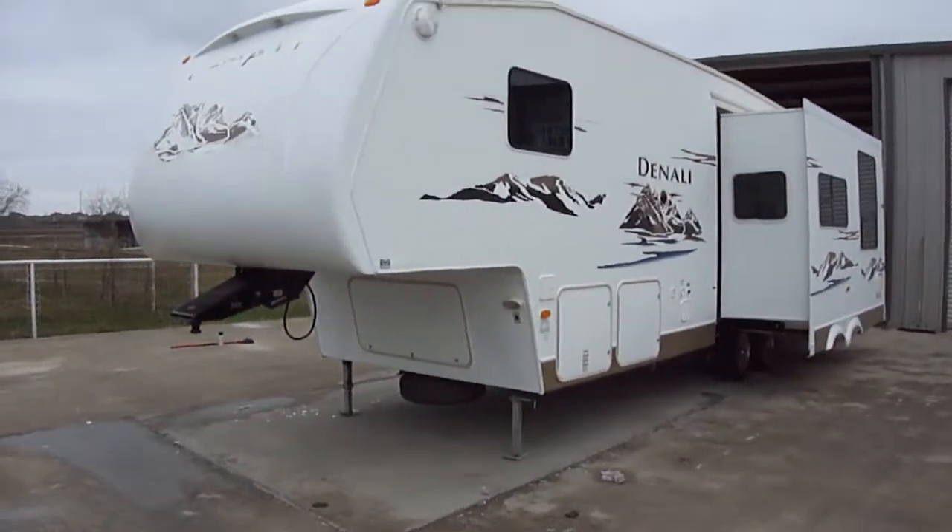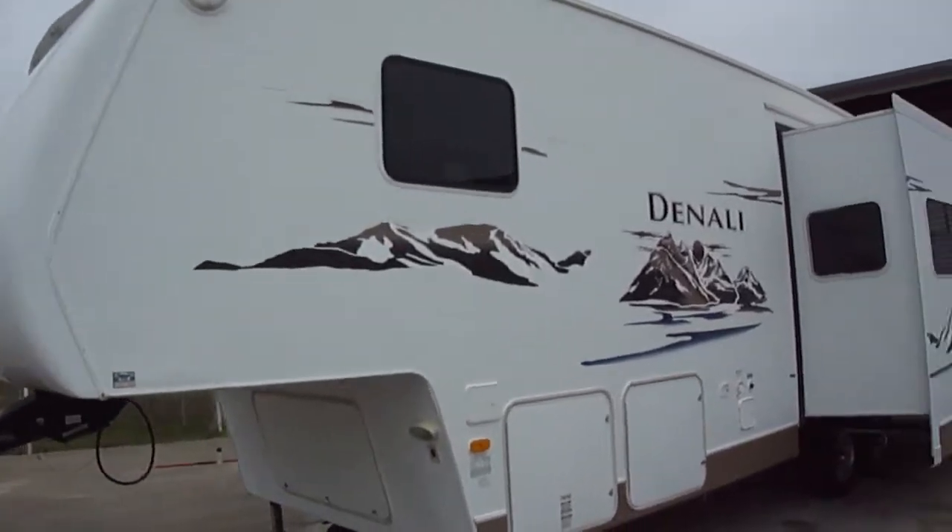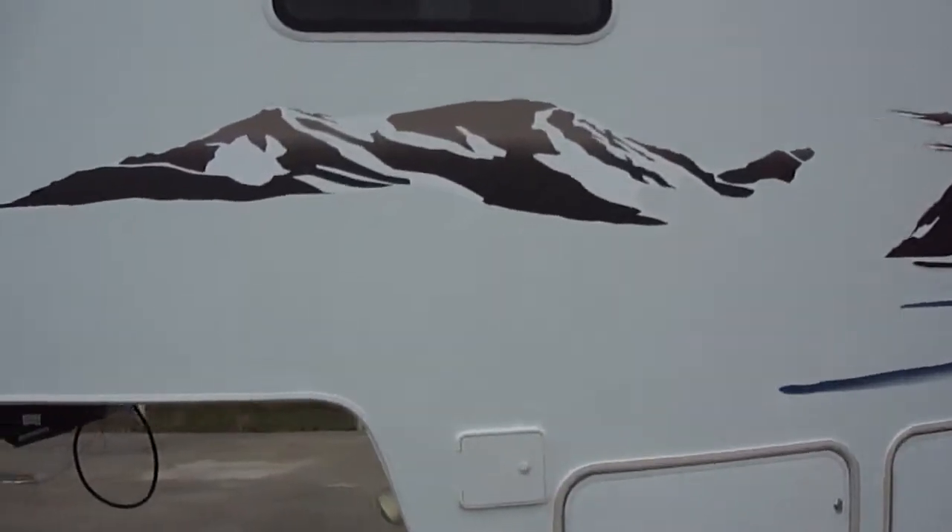Howdy! This is Bob Barker with Budget RVs of Texas. We're going to take a look at a fantastic Denali fifth wheel bunkhouse.